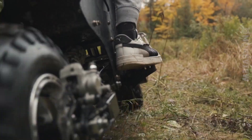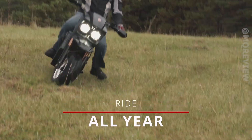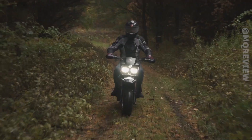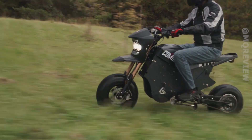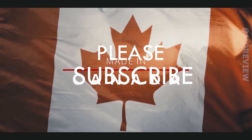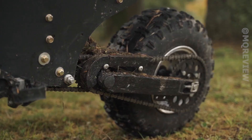The first deliveries are expected around June 2023. Let's take a look at the specs: 15 miles of range, a 19-horsepower engine, and a top speed of 44 miles per hour. The creators say the vehicle has been tested for three years in the Canadian wilderness.